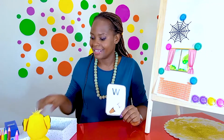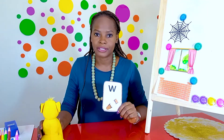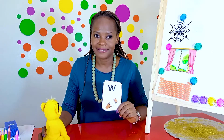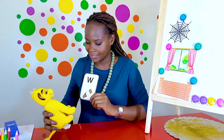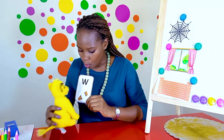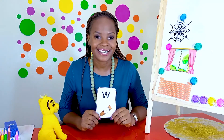Now I'd like you to practice saying the wuh sound with your learning buddy or with the person next to you. Ready? Go. I'm going to say it with my learning buddy: wuh, wuh, wuh. Well done. Good job, boys and girls.